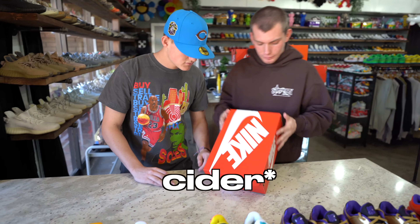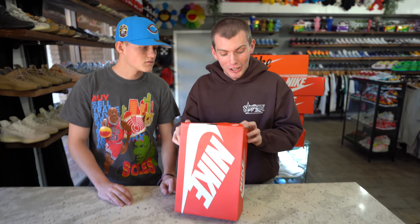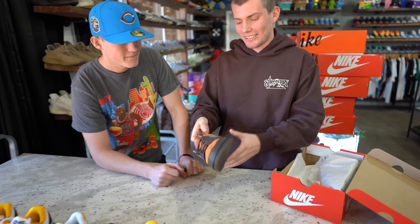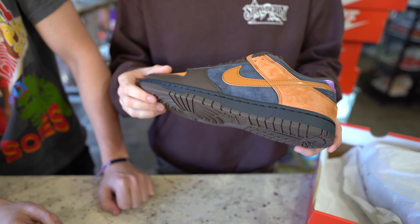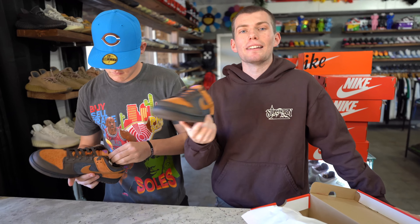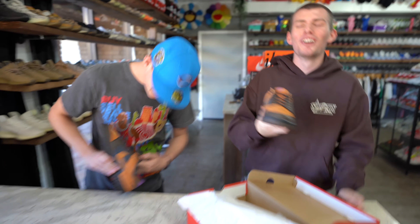Next we got a pair — what are these called? The Cinders? Off Noir Cider. Shout out Nike for that color code: Off Noir, Cider, Dark Chocolate. These are actually nice — pretty clean. They give me that spooky season vibe. I like the purple hints. They kind of remind me of the Barfs a little bit — similar colorway. I can see myself wearing these.